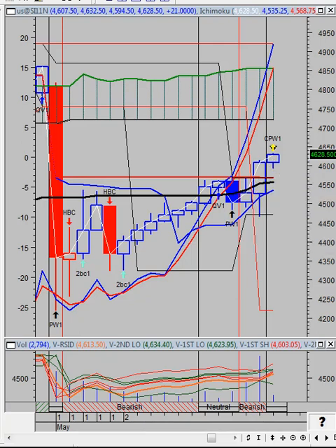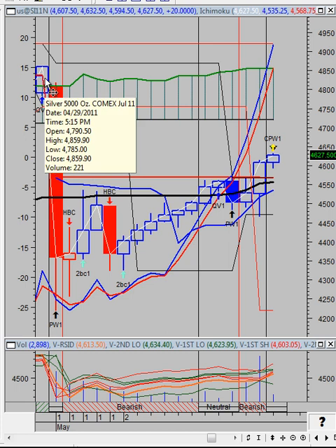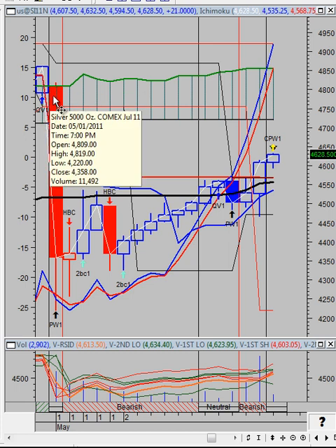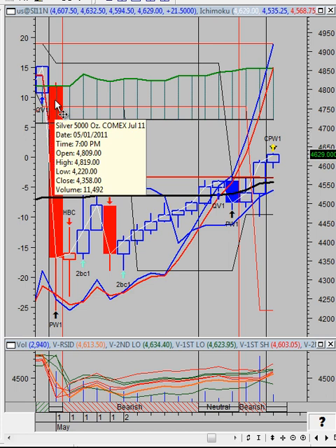Thank you for tuning into another edition of the Vulcan Report. I want you to see what happened in silver in the overnight market. This is a 60-minute chart, the July silver futures contract. You see this big red parabolic bar here — we dropped after hitting a high of 48.59, plummeting down to 42.20. That's more than a six dollar move — a freefall, a flash crash.